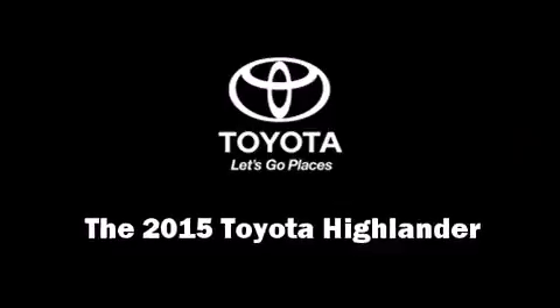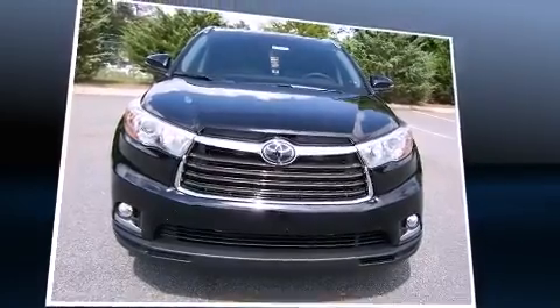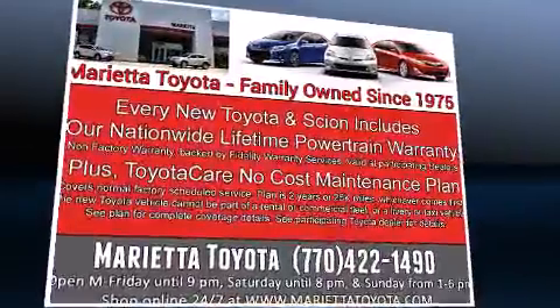Climb inside the 2015 Toyota Highlander. Smooth gear shifts are achieved thanks to the 3.5-liter six-cylinder engine. And for added security, Dynamic Stability Control supplements the drivetrain.